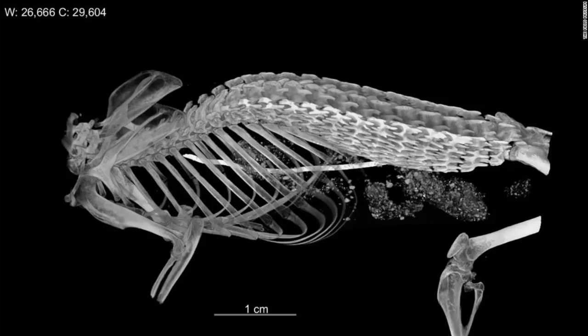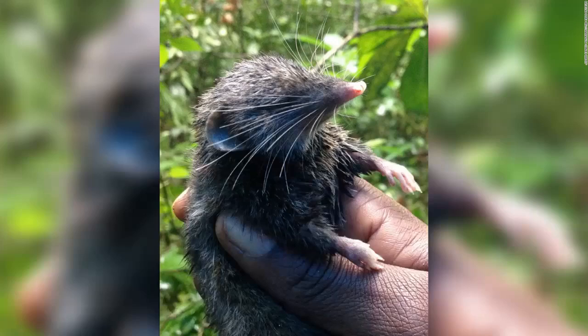Hero shrews have strong, interlocking spines unlike any other animal, a new study says. Hero shrews may be small mammals that look like rodents, but they're strong, mighty, and live up to their name on the inside. Their interlocking spine is unlike anything researchers have ever seen in another mammal.